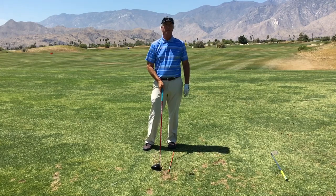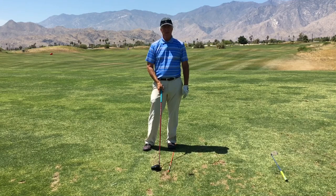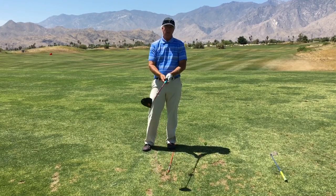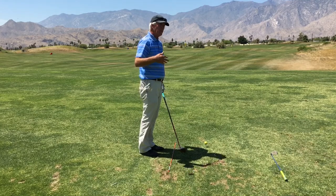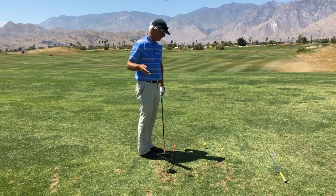Hi, Dave Cahill here with Cahill Golf. I'm at the Cimarron Golf Resort here in Palm Springs. Today I'll be talking to you about a practice method where, besides just hitting shots, we're actually going to imagine a hole that we know — or an entire golf course — and play it during the practice session.